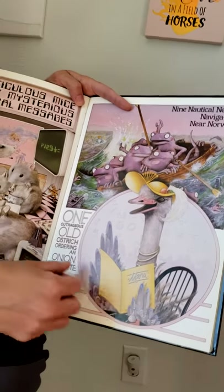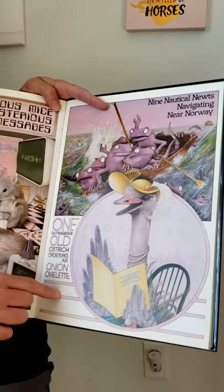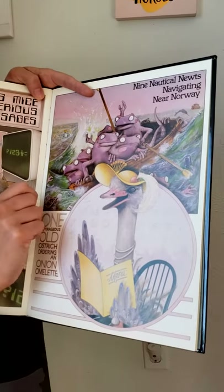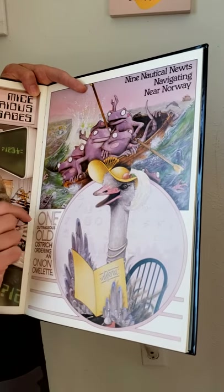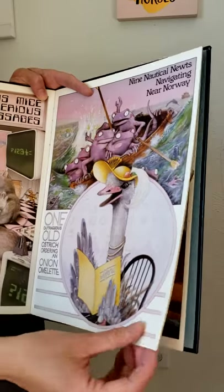And O says ah. So one outrageous old ostrich ordering an onion omelet. All those O words say ah. In the background you can even see more O words — she's got an orange in her hat, this ostrich does. And there's an octopus, an oboe, and an oasis. All kinds of O words.